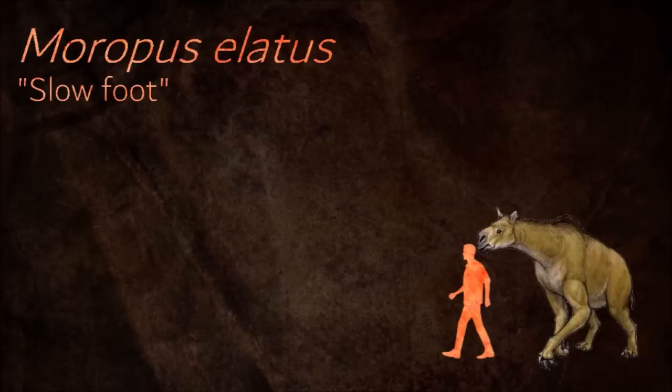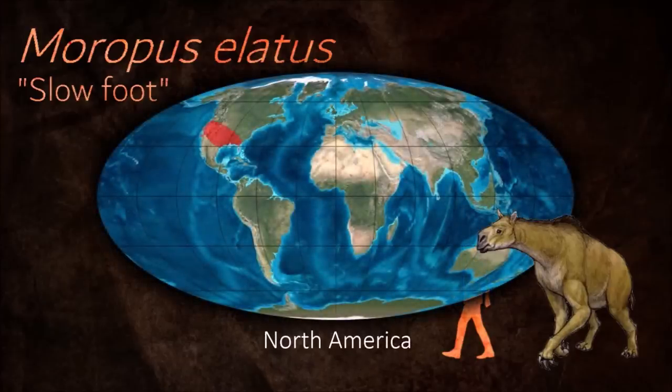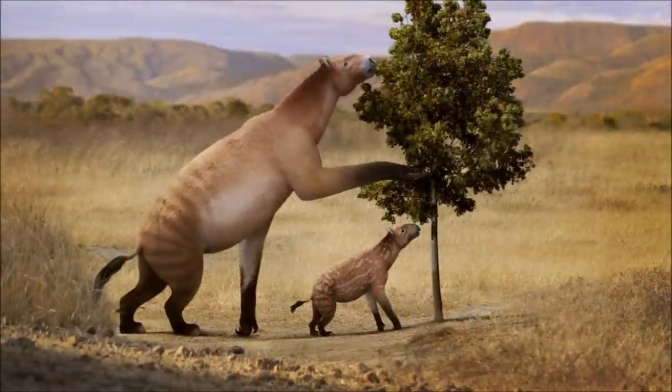The Chalicothere's lifestyle, anatomical design, posture and locomotion are very different from those of virtually all quadrupedal ungulates, indicating convergence with other large, partially bipedal mammals such as ground sloths, great apes, and bears.